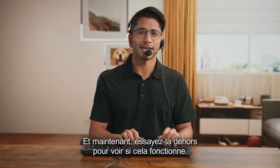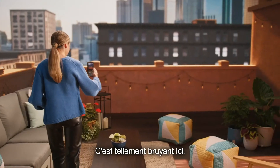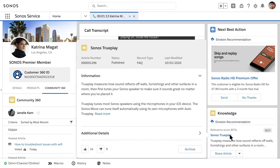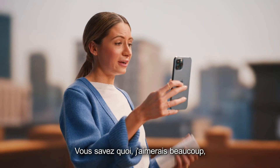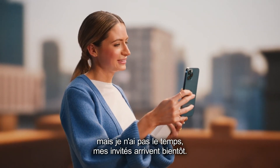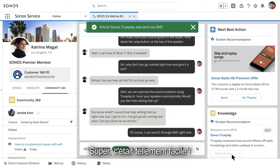Toby: "Why don't you go outside right now and give it a test?" Katrina: "Whoa, can you hear all this? It's so loud up here!" Toby: "We can optimize the sound outdoors using Trueplay to tune your speakers automatically. Would you like help setting that up?" Katrina: "I would love that, but I've got to run — guests are coming. Can you send me an article?" Toby: "Of course, I can send it through SMS right now." Katrina: "Great, that was so simple."